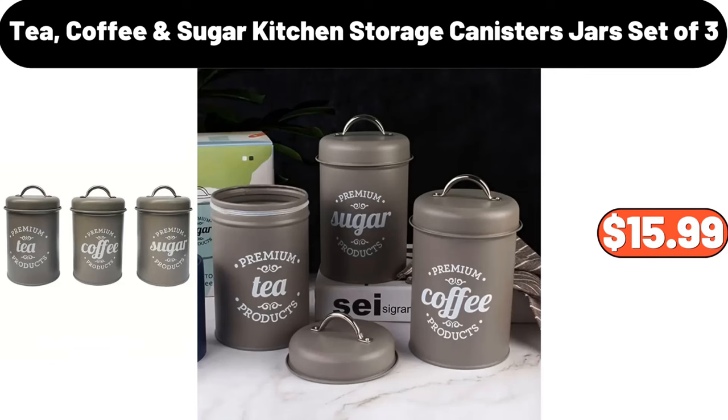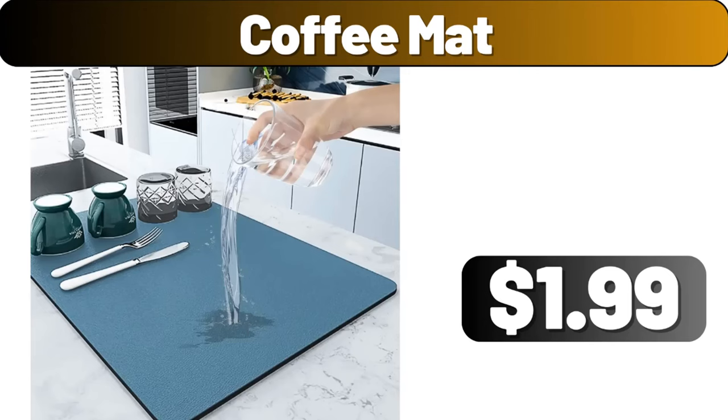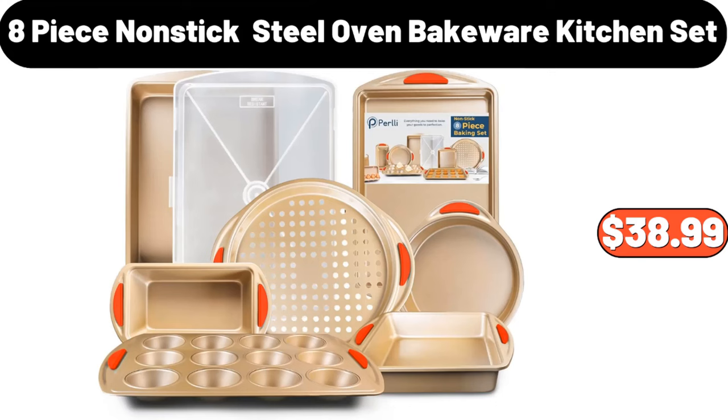Tea, Coffee and Sugar Kitchen Storage Canisters Jars, Set of 3, $15.99. Nonstick Baking Pan, $35.59. Coffee Mat, $1.99. 8-Piece Nonstick Oven Bakeware Kitchen Set, $38.99.